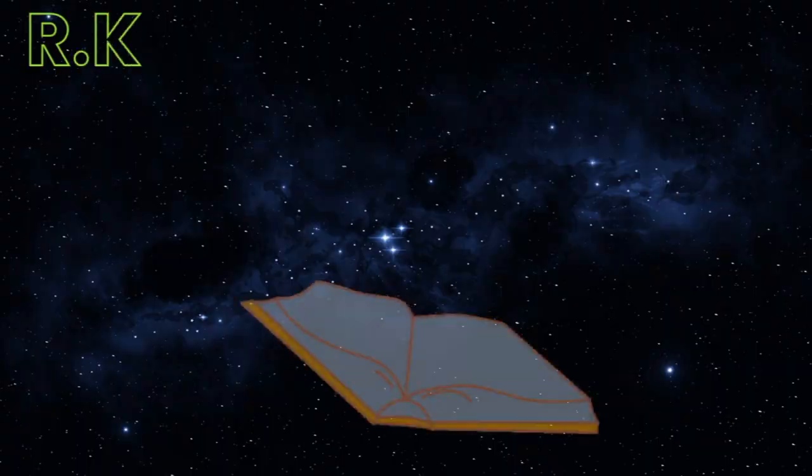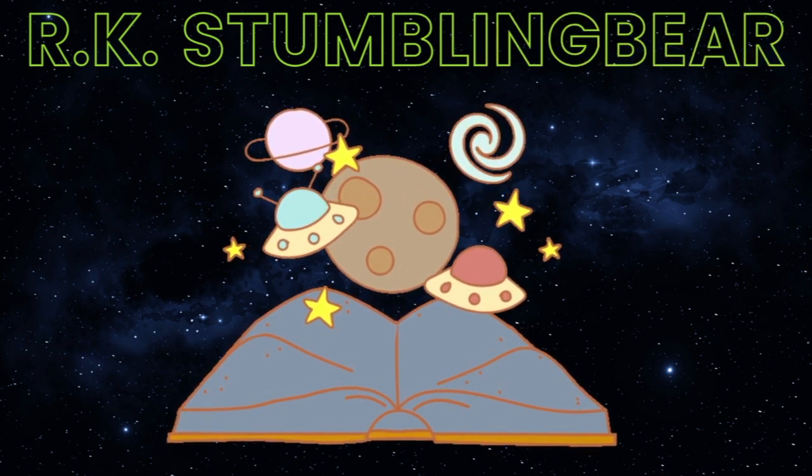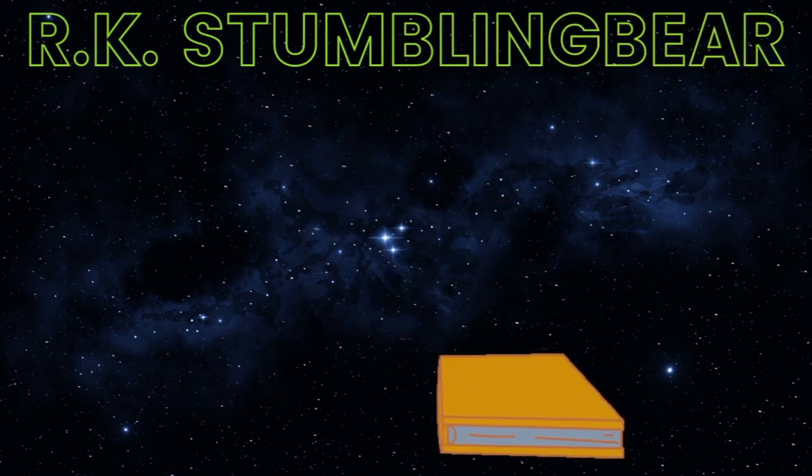Hi, welcome back to my channel. My name is Rachel, I am the R in the RK Stumbling Bear, and I am a reader and a writer. Today I am back to do my January favorite book review, and that book was Black Eyed Peas and Hog Head Cheese by Glinda Armand, with artist Stephi Walthall.